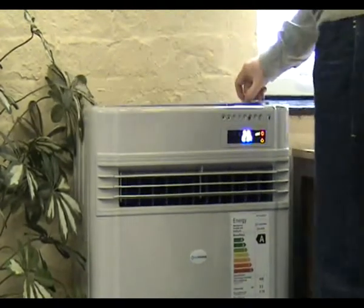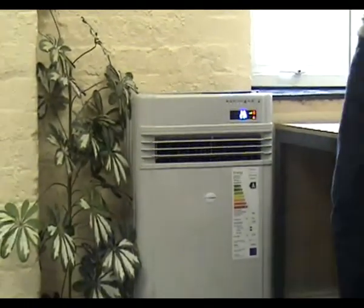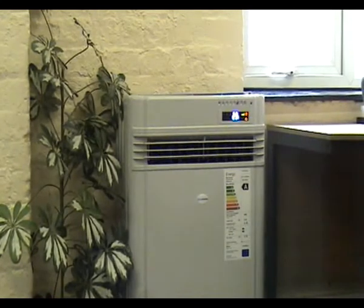In addition, CoolRoom's provide a comprehensive 12 month full parts and labour warranty. Installation takes around 1 hour per unit.